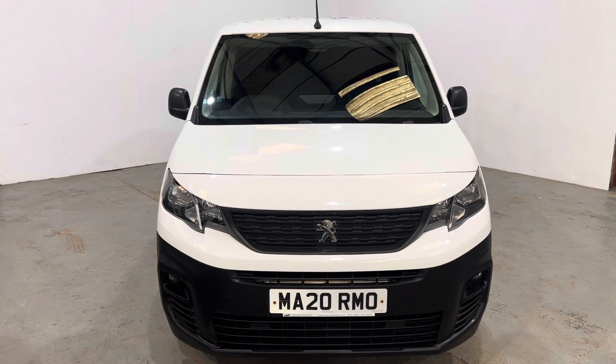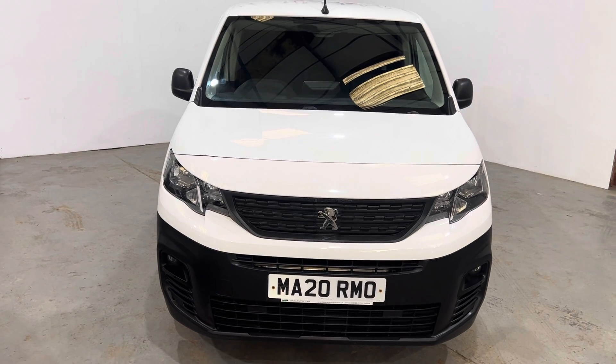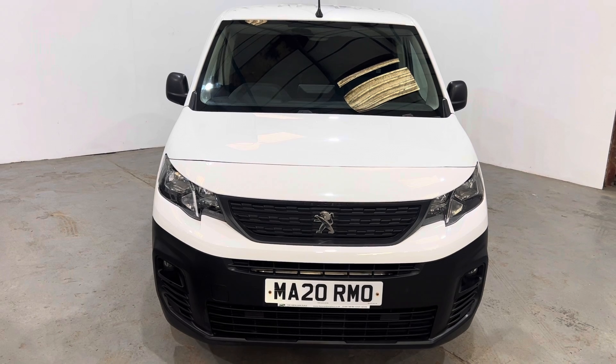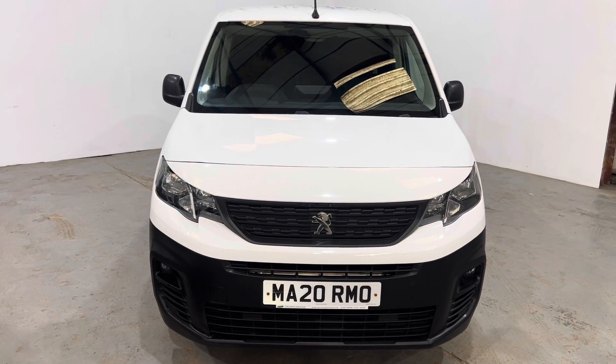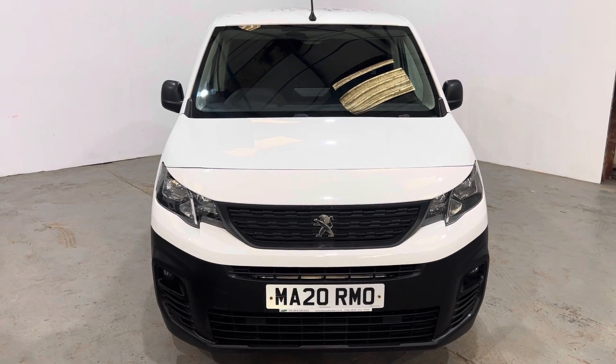Hi, I found something — our 2020, 20-registered Peugeot Partner Professional. Finished in white, lovely looking thing, 60,860 miles, is VAT qualifying. It's got full service history. Let's get around and have a look.